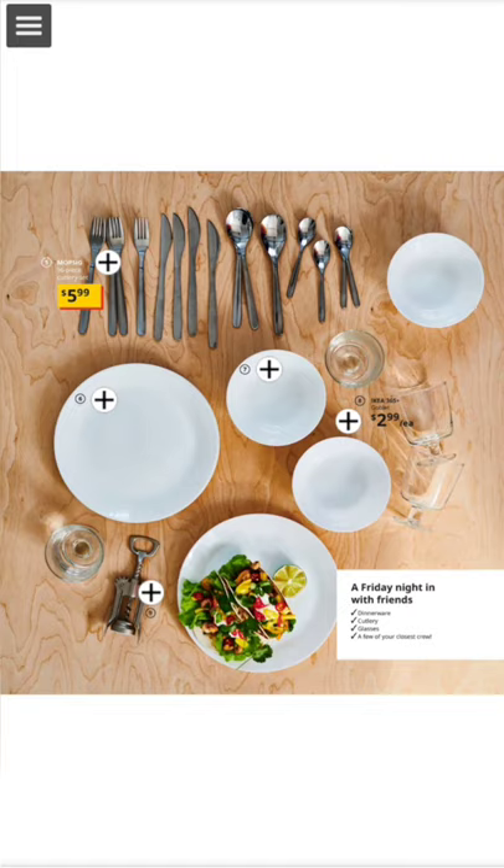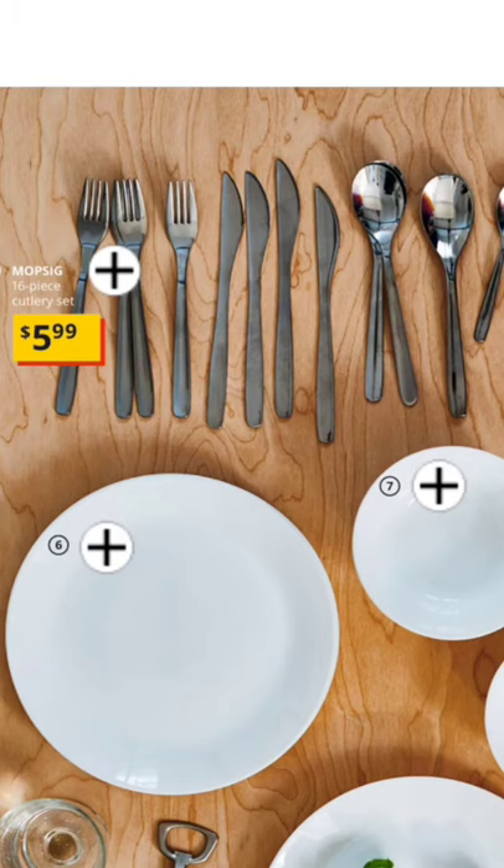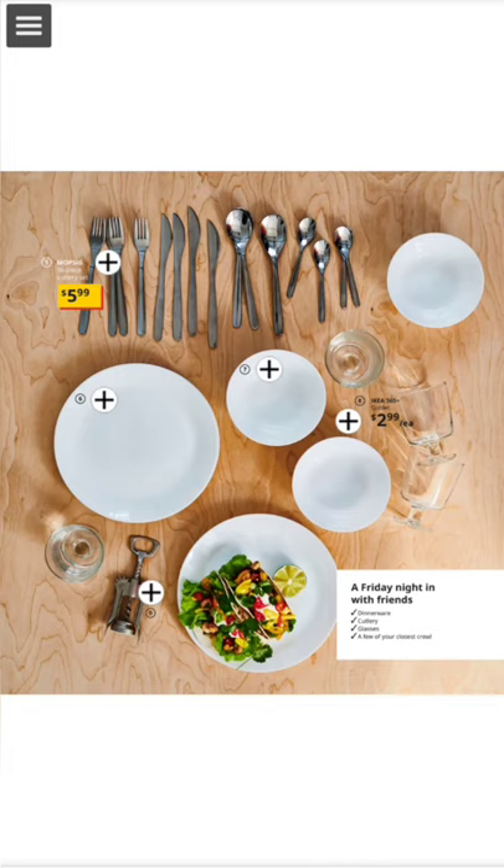Here we have basic things like the Mopsig — all of them, it's like a 16-piece cutlery set. I would say the name of each, but let's face it, we don't have that much time for the audiobook.